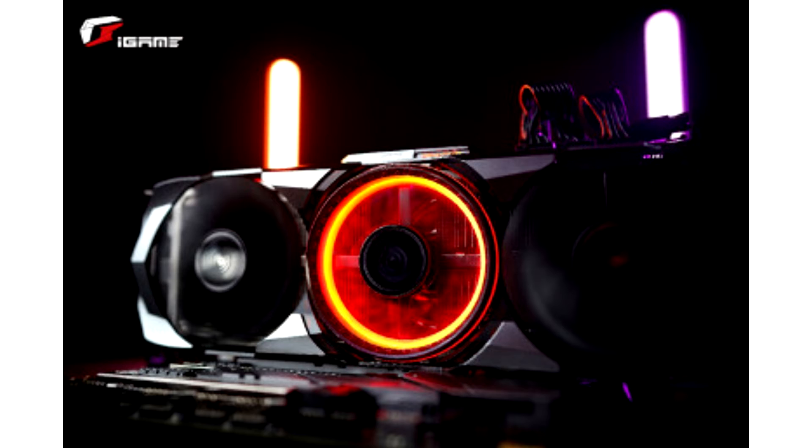Colorful's lineup consists of the Vulkan, Advanced, Ultra, and the new Ultra White Series models, each of which come with a different set of premium features to cater to different types of gamers and PC enthusiasts.